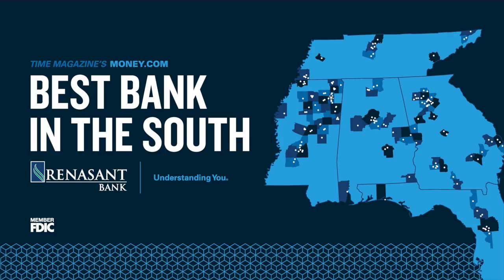This video is sponsored by Renaissance Bank, the best bank in the South. Check them out online at RenaissanceNation.com.